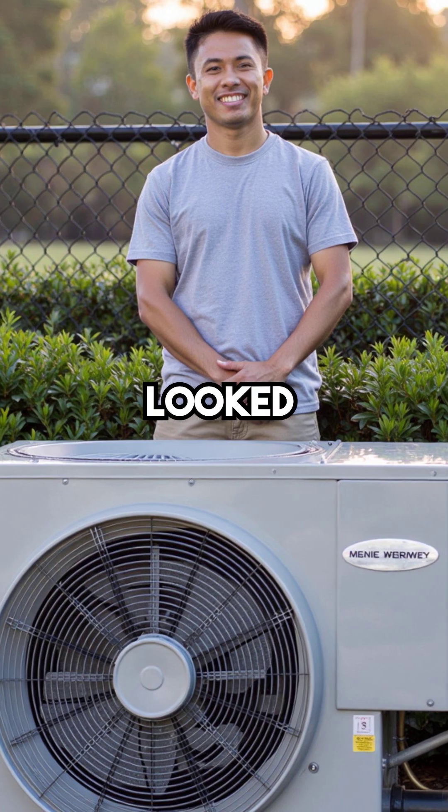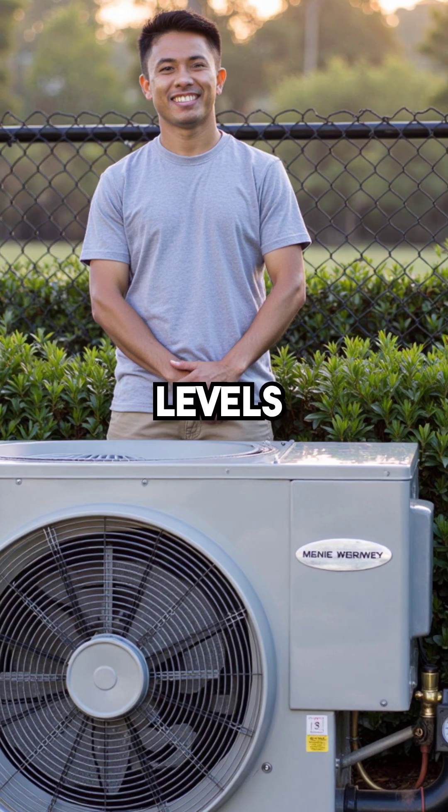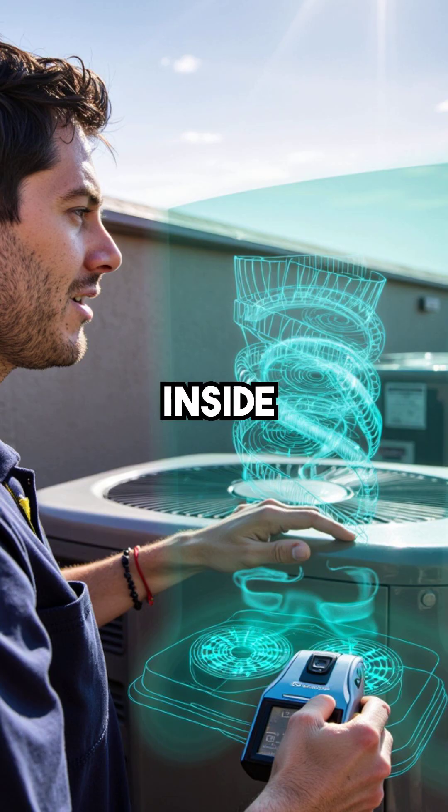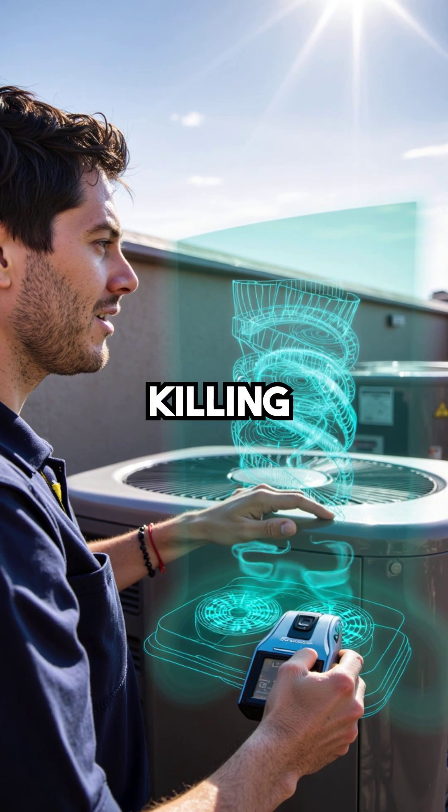He checked the outdoor coils — they looked clean. Refrigerant levels were perfect, but something was choking the system from the inside. That's when he realized what he couldn't see was killing efficiency.